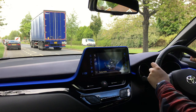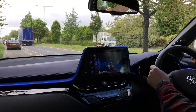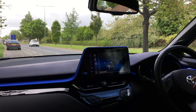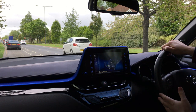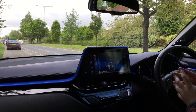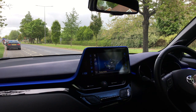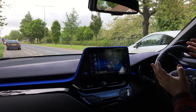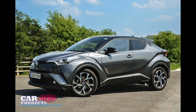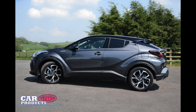Hi and welcome to carproductstested.com. This is going to be another in-depth driving review and today I'm in the Toyota CH-R, this is a 2018 model. You might have seen these on the road — I'll put a picture up on the screen to show you what they look like from the outside. Really funky looking, I like the modern styling of it. I think it's great looking — some people might not — but I think it's really contemporary.